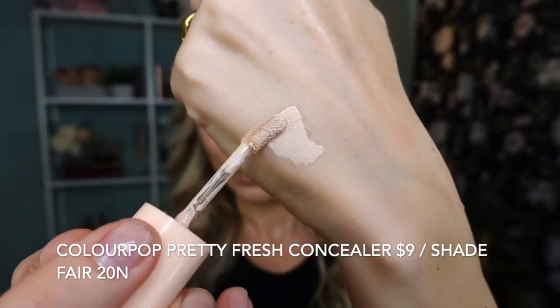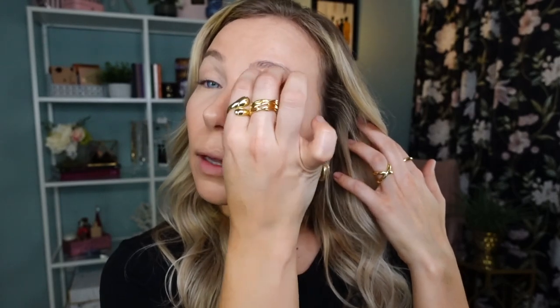My most used affordable concealer is the Pretty Fresh Hyaluronic Acid Creamy Concealer from ColourPop. This concealer feels hydrating upon application and gives you really nice coverage. The shade Fair 20N is slightly brightening for me, but it works very well with my undertone. It wears really well throughout the day — it's quite long wearing even with that hydrating property and does not settle into my fine lines.